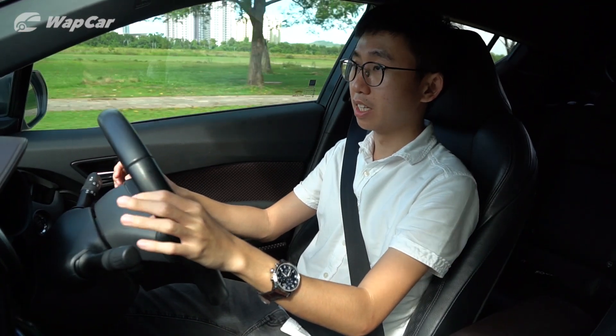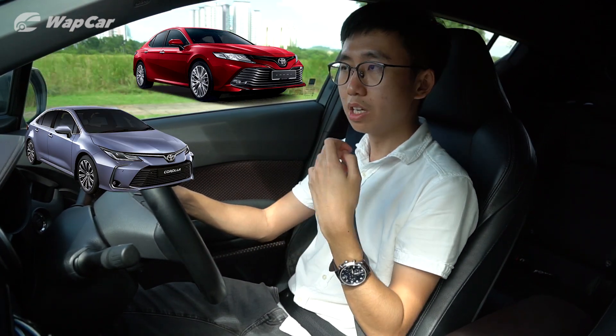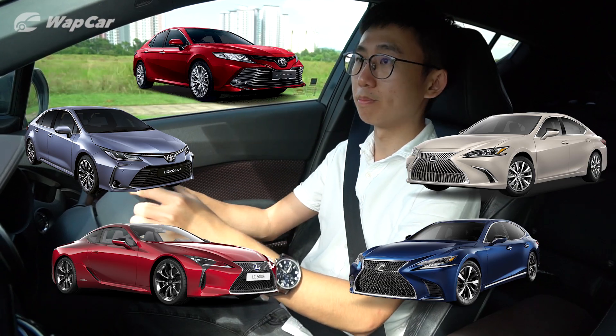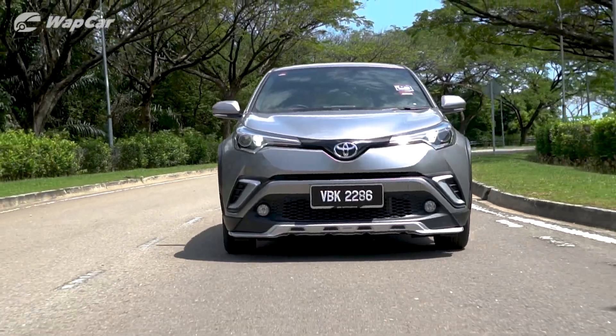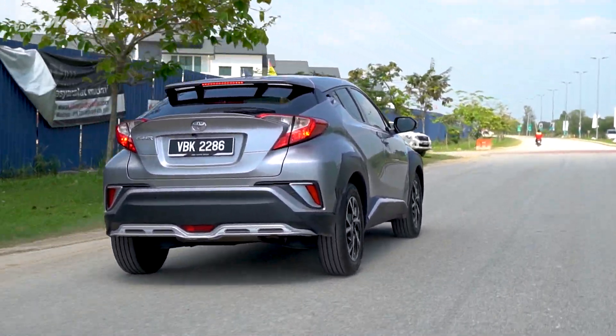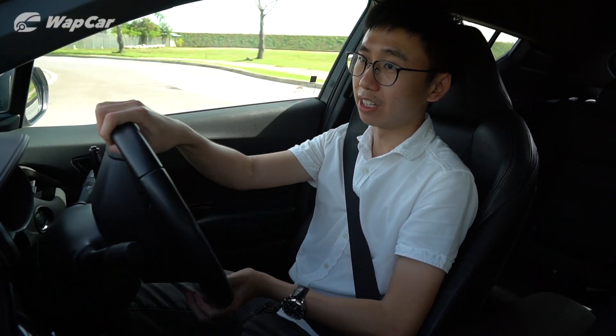The TNGA platform is highly sophisticated. It's used on the new Toyota Camry, the new Corolla Altis, and even some newer Lexus models also use a variation of the TNGA platform. But the best part about the TNGA platform is the adoption of double wishbone suspensions at the rear axles. Double wishbone offers better lateral stability and body control — qualities that are evident in the CH-R.